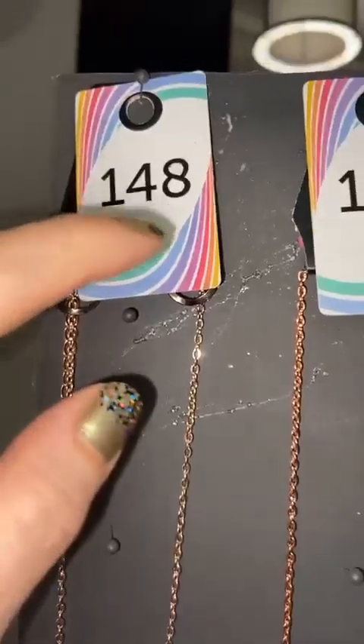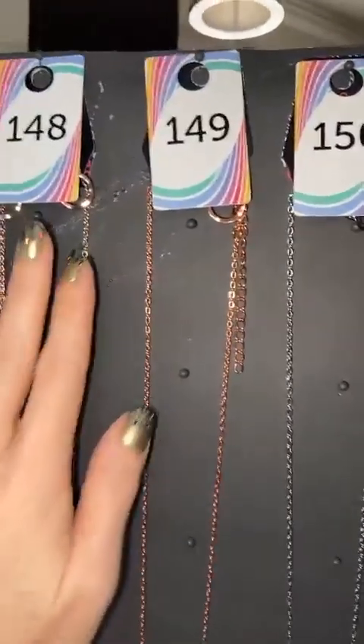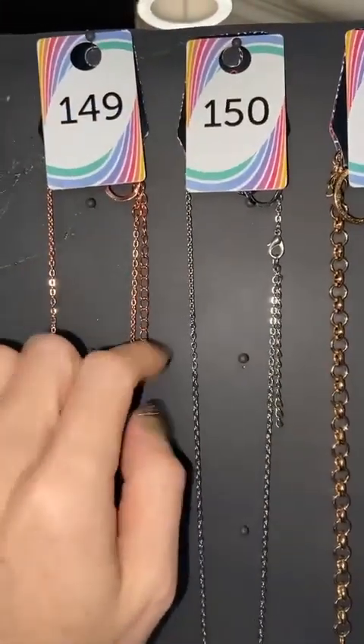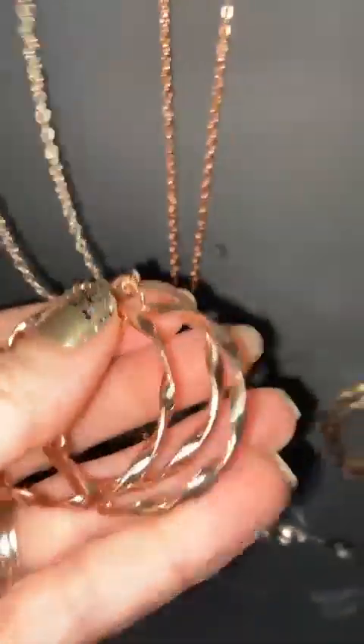Everything is $5, nickel free. Everything is going to have a number. Necklaces come with earrings. These three right here — $148 is going to be the rose gold, $149 is the copper, and $150 is the silver, but really it's a multi. So I just want to tell you that right off the bat. $148 — these are all the same necklaces.